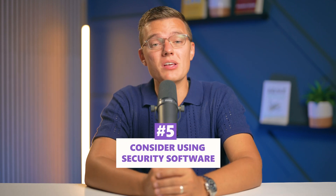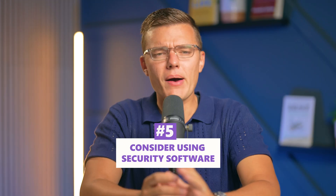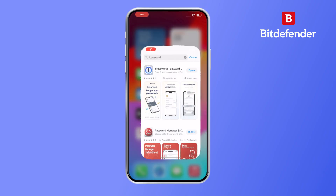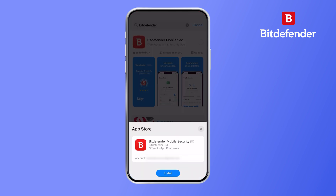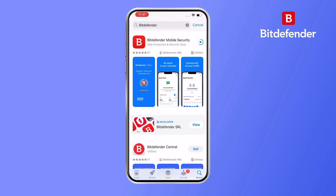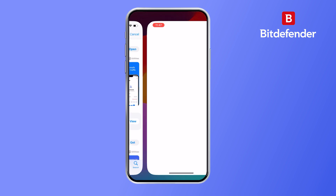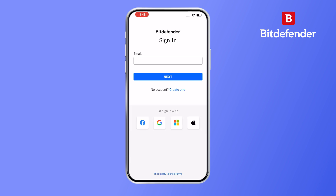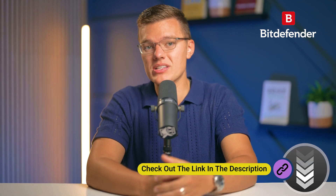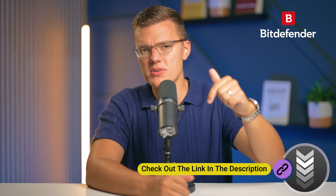Next, you might want to consider using some kind of security software. I know we don't usually think about security software for iPhones, but there are some good ones out there. Bitdefender, for example, offers a solid iOS app with features like web protection and a built-in VPN. The only downside is that it is a bit limited compared to its full desktop version, but it's still a good layer of extra protection for your iPhone. If you're curious about Bitdefender and want to learn more, check out the full review we recently made by clicking the link down in the description.